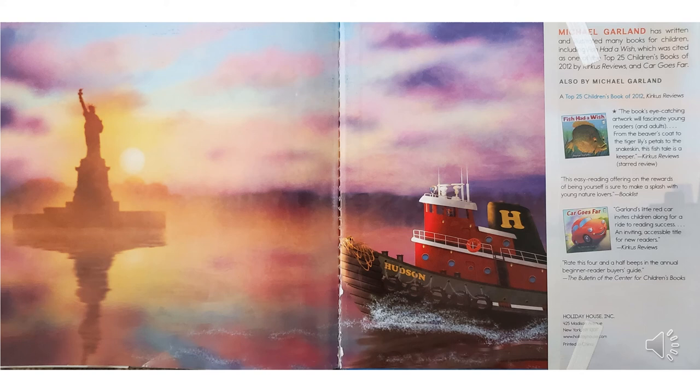I thought this picture was beautiful with the Statue of Liberty and the tugboat, but I also wanted to tell you about the back flap of a book. It often tells you some information about the author and the illustrator. In this case, the author and the illustrator are the same person, Michael Garland. This tells us about two other books that Michael Garland wrote — one is called Fish Had a Wish, and the other is Car Goes Far. They both seem like they might be rhyming books, but I don't know those books. I'll have to check for them at the library when I can go there again.